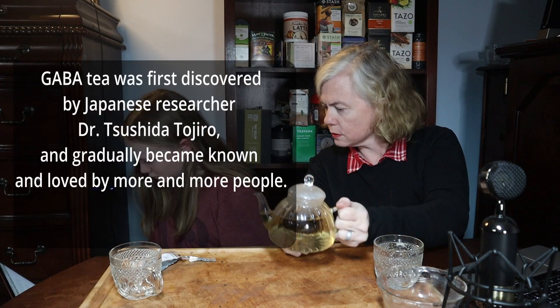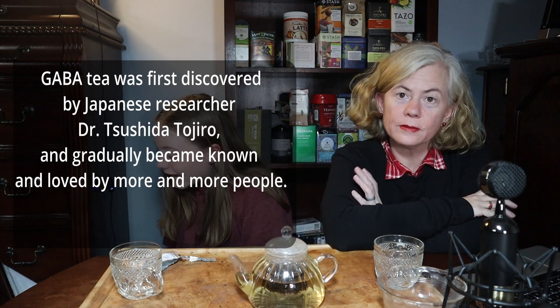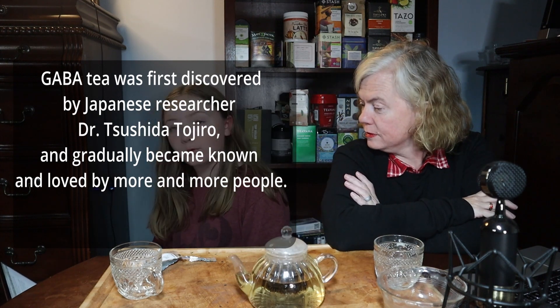GABA tea was first discovered by a Japanese researcher, Dr. Tsushida — I'll let you figure that one out on your own — and gradually became known and loved by more and more people.